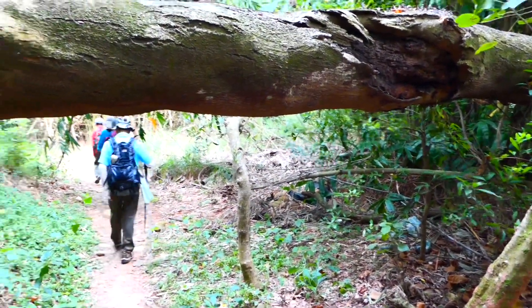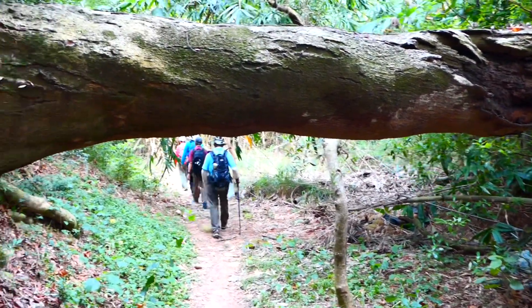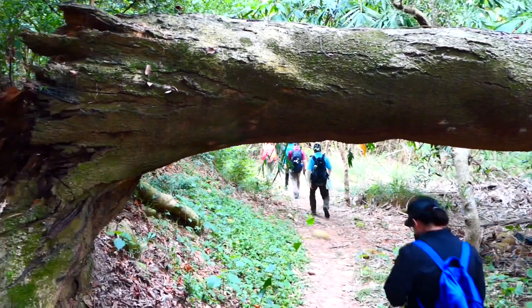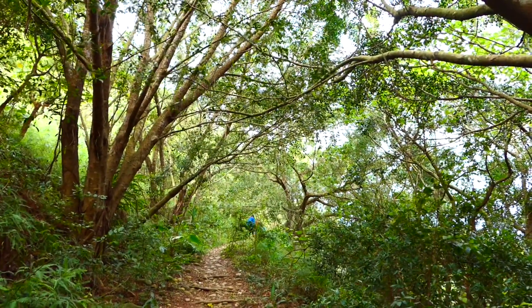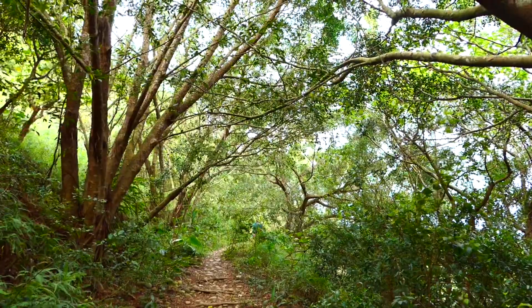There's a fallen tree blocking the path ahead. The trunk is quite sturdy. Bāshān means weaving through a dense forest. The feeling is just different.